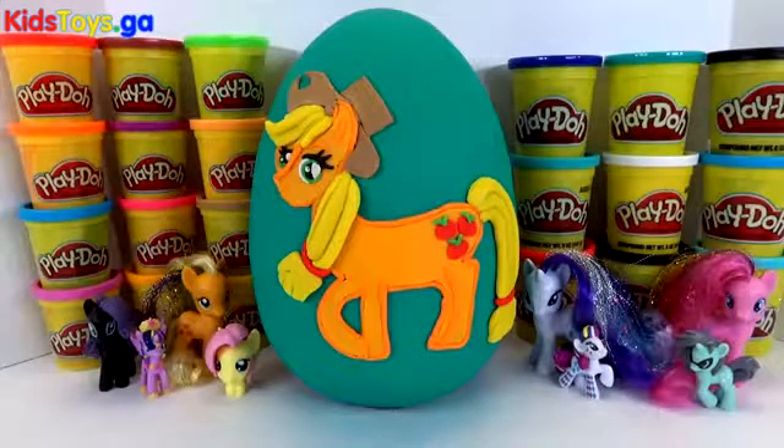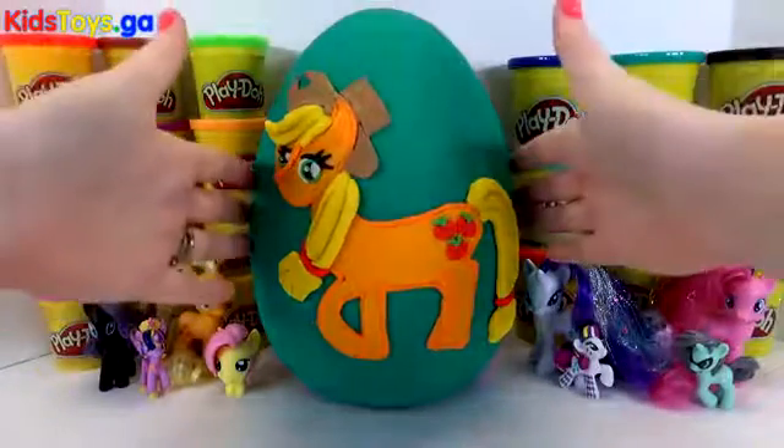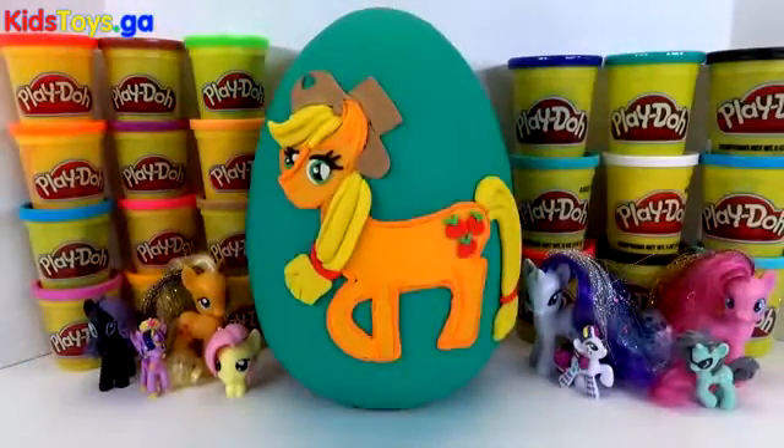Hi guys, Ashley here, and today on this episode we're opening up a giant Play-Doh surprise My Little Pony Egg.